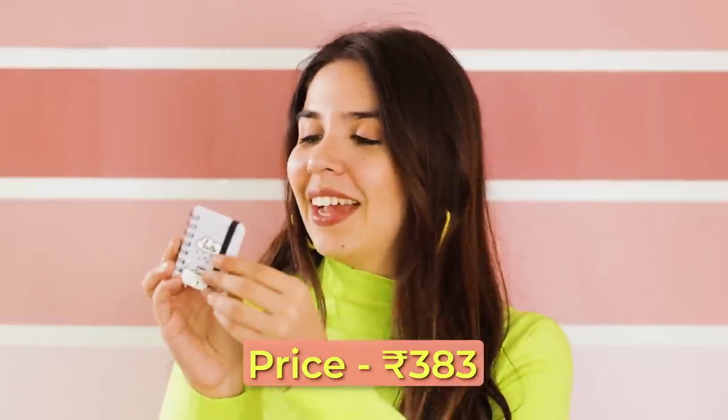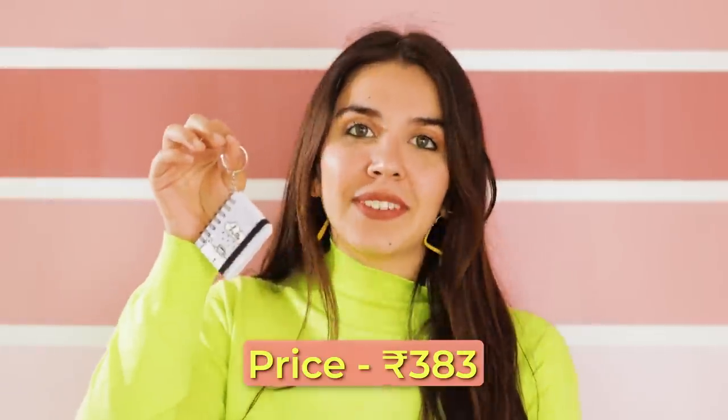Anything which is smaller than usual size gets us all mushy and emotional. Let me show you what we got. The very first item is this mini notebook — when I was a kid I had so many of these, and I was so happy to find them online. This was a set of four which comes with a keychain.